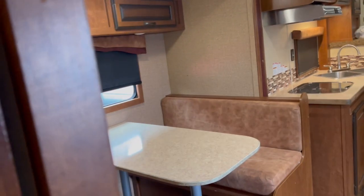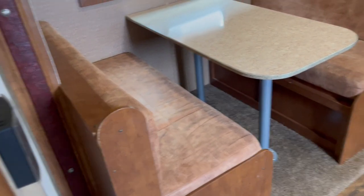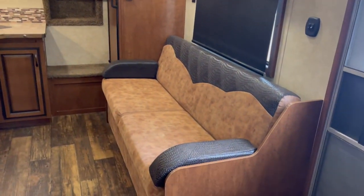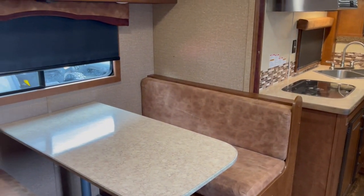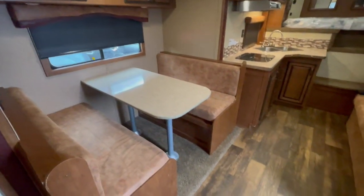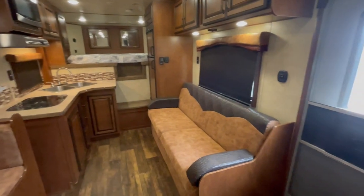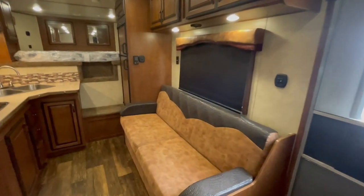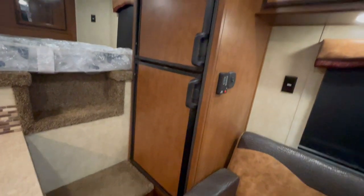Guys, this has been serviced. It is ready for life's adventures — if it needed it, we gave it and took care of it. Got your dinette that folds into a bed. Couch on this side folds into a bed. Got your bigger fridge with the freezer on top and the fridge on the bottom. Runs on propane or electric. Got a nice set of steps, easy up.